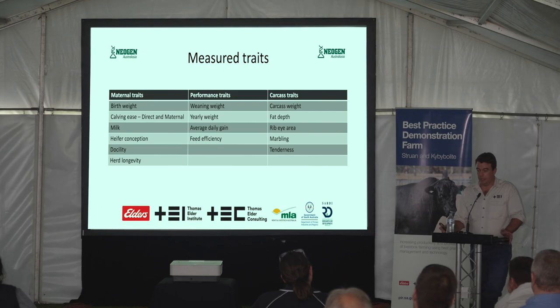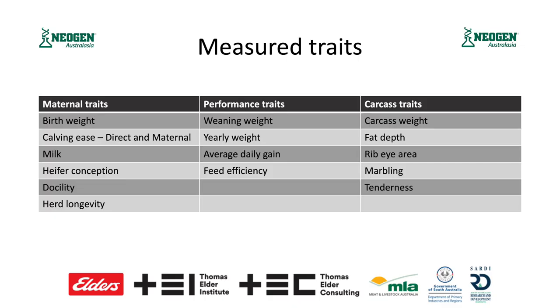The traits that we measure are akin to many of the traits you would see when you go and purchase bulls on EBVs. You've got your maternal traits around birth weight, calving ease, milk production, heifer conception probability, docility and herd longevity. We've got performance traits which are largely around growth and feed efficiency. And then the carcass traits around carcass weight, fatness, intramuscular fat, marbling and even tenderness.